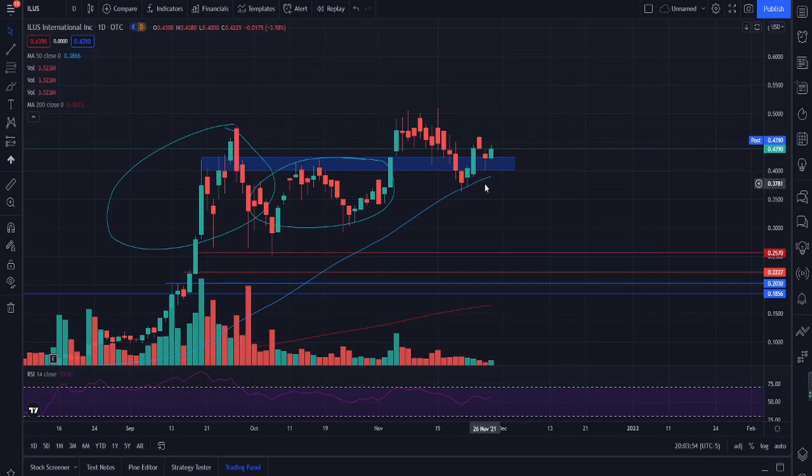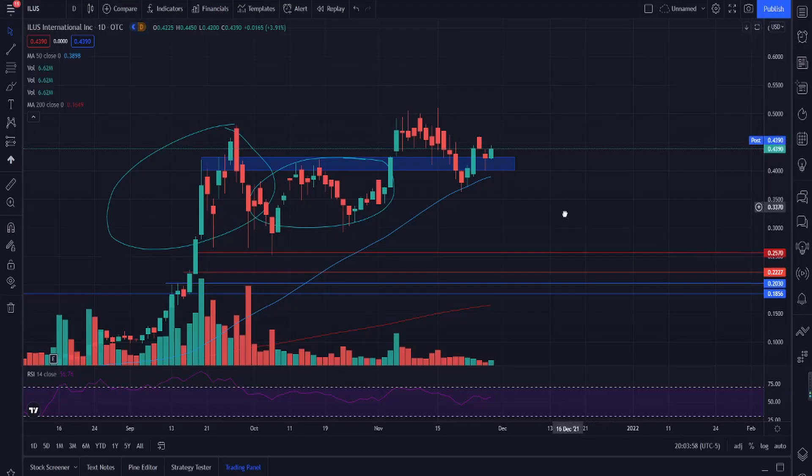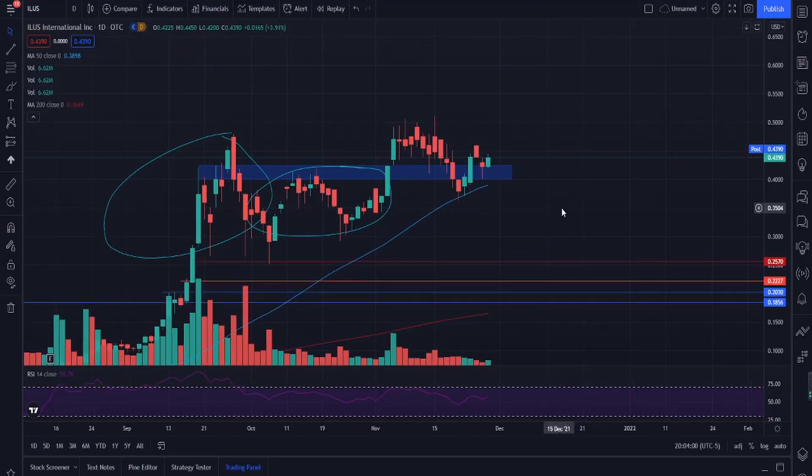What we're looking at right now is ILUS to be worth at least three dollars per share — the three-dollar minimum bid price. So if you're buying at 0.4390, you're looking at around a five to six times return if it were to reach three dollars. Obviously, the lower the price, the bigger the percentage of profit you will make.